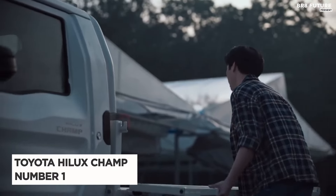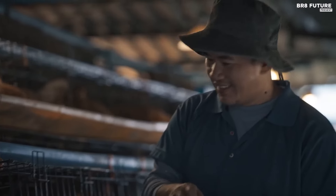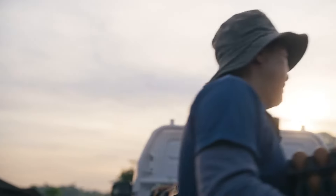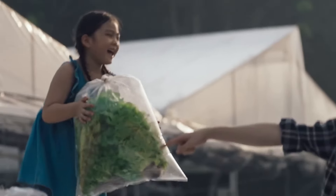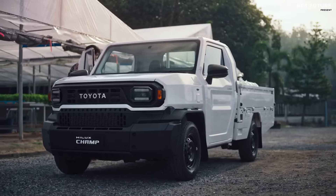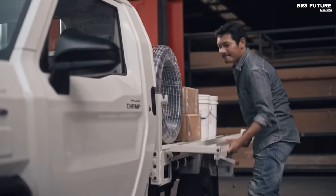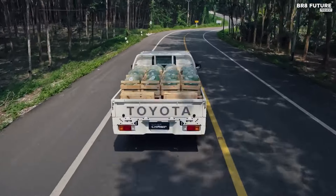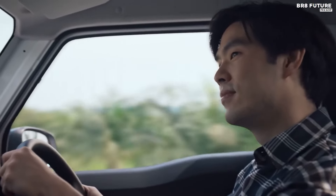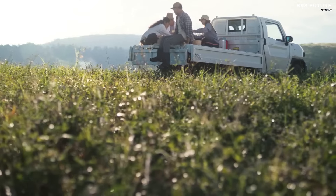The Toyota Hilux Champ, an established commercial truck, is poised for a significant transformation as it transitions to an electric vehicle. The forthcoming model, inspired by the IMVZ concept, will retain the Champ's hallmark versatility while embracing cutting-edge electric technology. Designed with a two-seater configuration and a flatbed, the new Hilux Champ will offer a highly adaptable platform capable of a wide range of applications — whether customized for off-road use, daily commuting, or specialized roles such as rescue operations.